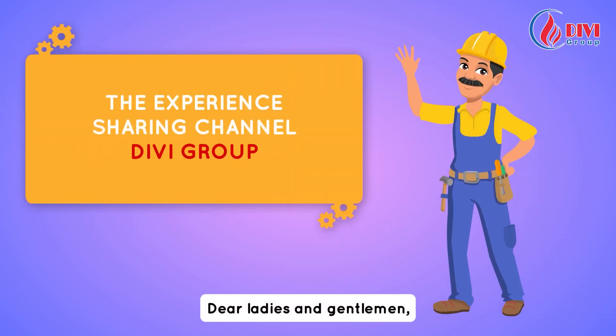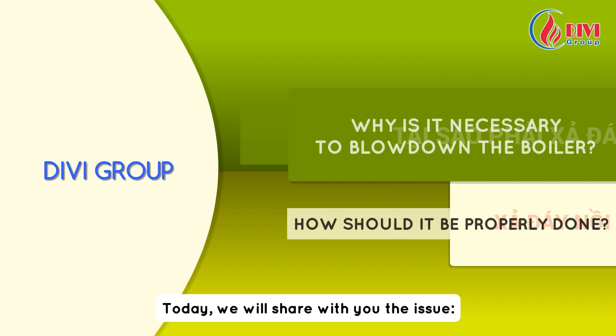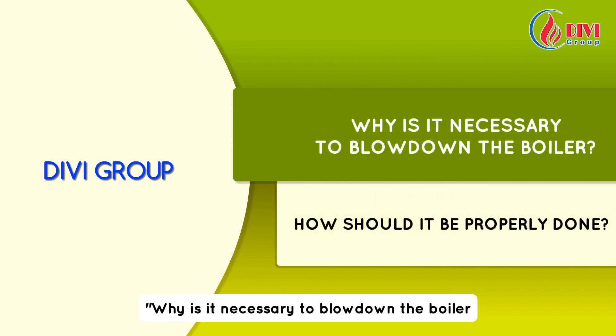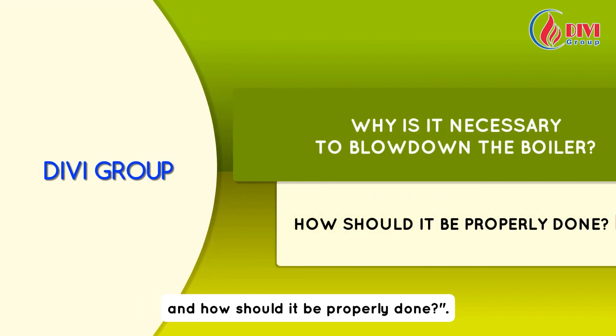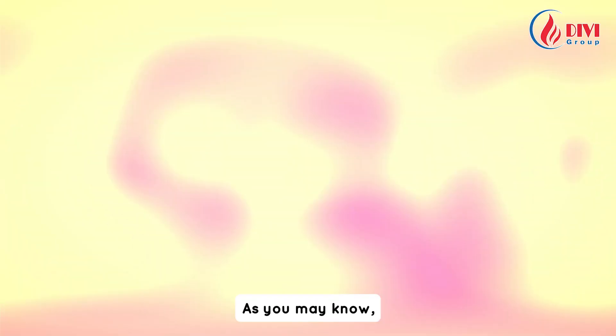Dear ladies and gentlemen, welcome to the experience sharing channel of DV Group. Today we will share with you the issue: why is it necessary to blow down the boiler, and how should it be properly done? Let's answer the first question: why is it necessary to blow down the boiler?